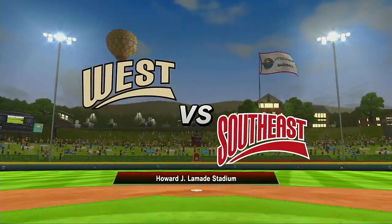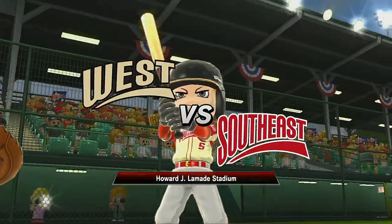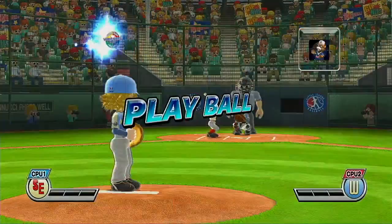You are looking live at Lomity Stadium. It's the top of the first. Leading off and catching, number five. Play ball.